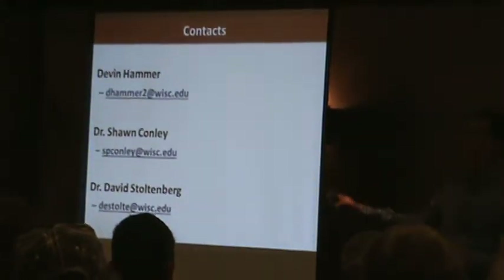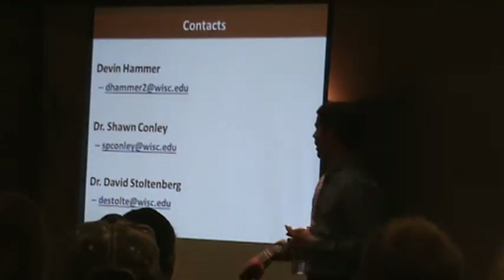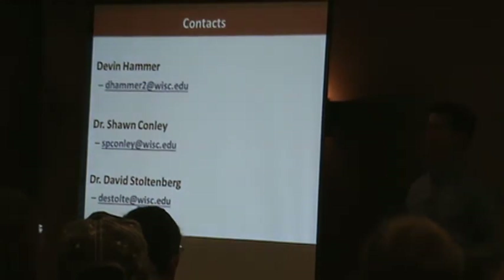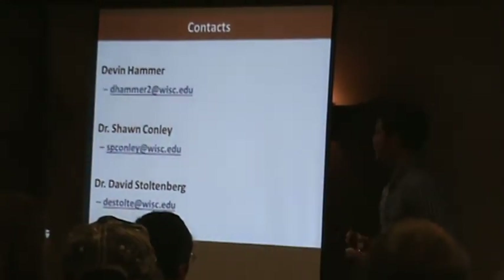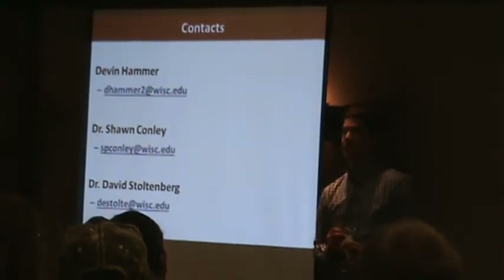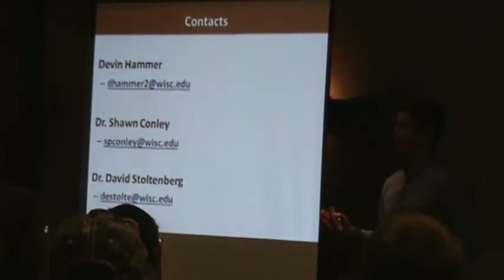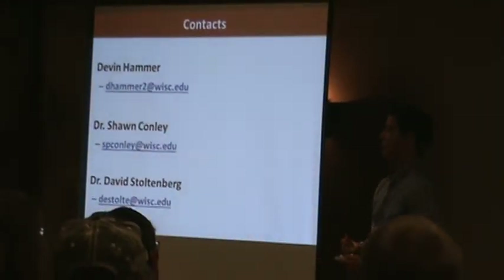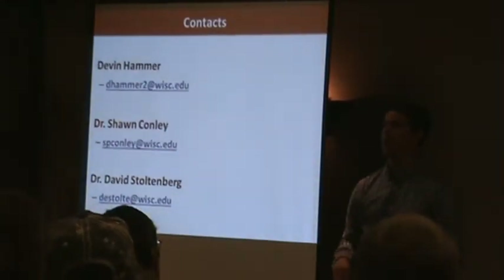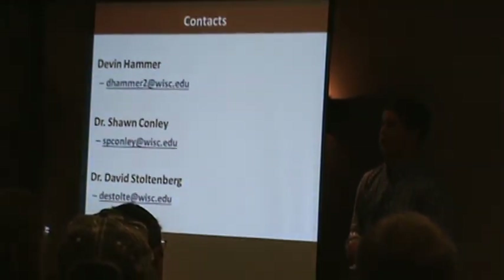You guys can contact me or my advisors — our contact information is here. I'm going to be graduating in a couple of weeks, defending my thesis in the middle of March, so I won't be around much longer. But fortunately, Sean and Dave will be around. We also have a new extension weed scientist coming in to fill Vince Davis's position — interviewing right now, and that position should hopefully be filled by the end of the summer.